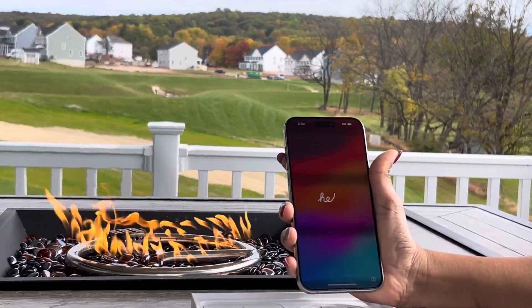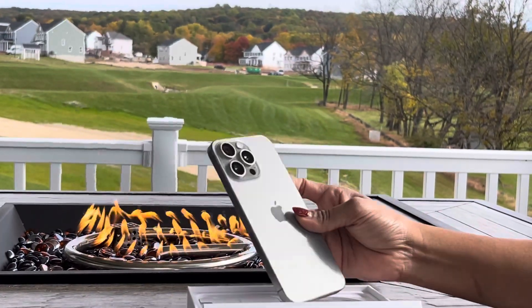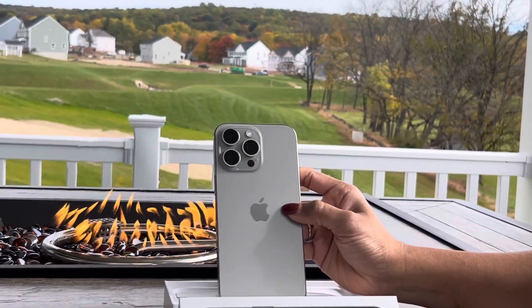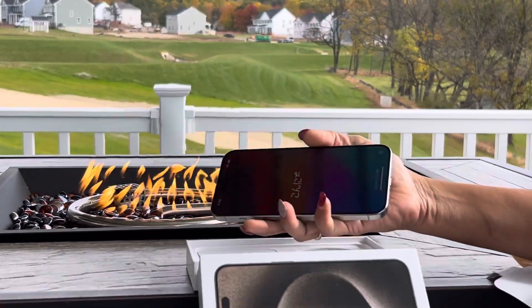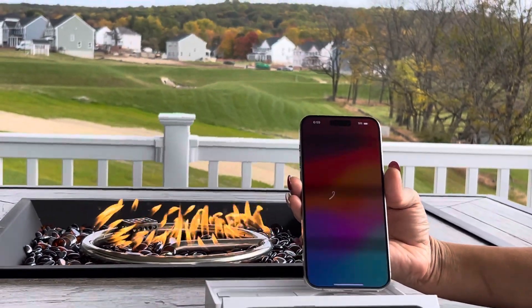I'm going to try this new phone. It's really lightweight, and I'm excited to use the new camera features. We'll see how it goes, but that's what it looks like when I got this new phone. Thank you for watching.